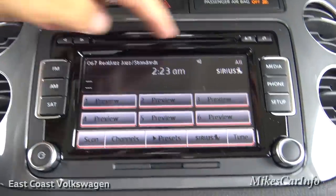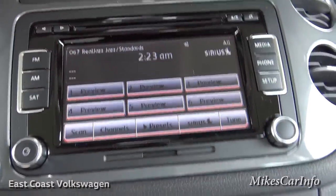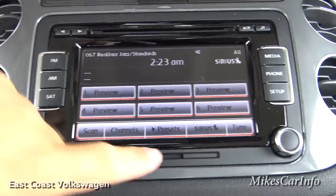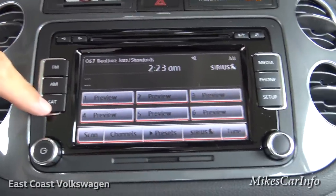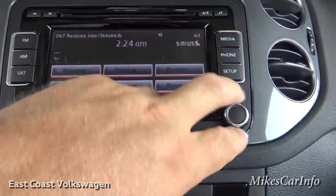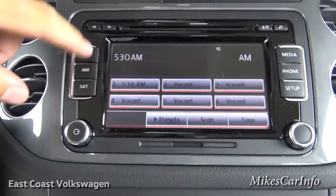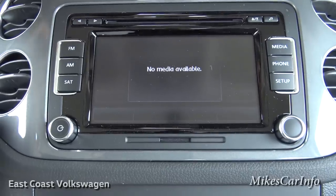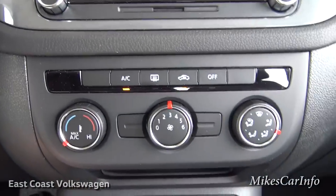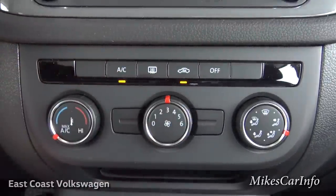Here's the touchscreen. You can access the CD player via the media button, play music through Bluetooth, use an SD card input, and access AM, FM, and satellite radio. There's a traditional volume knob and a tuning knob to scroll through stations.